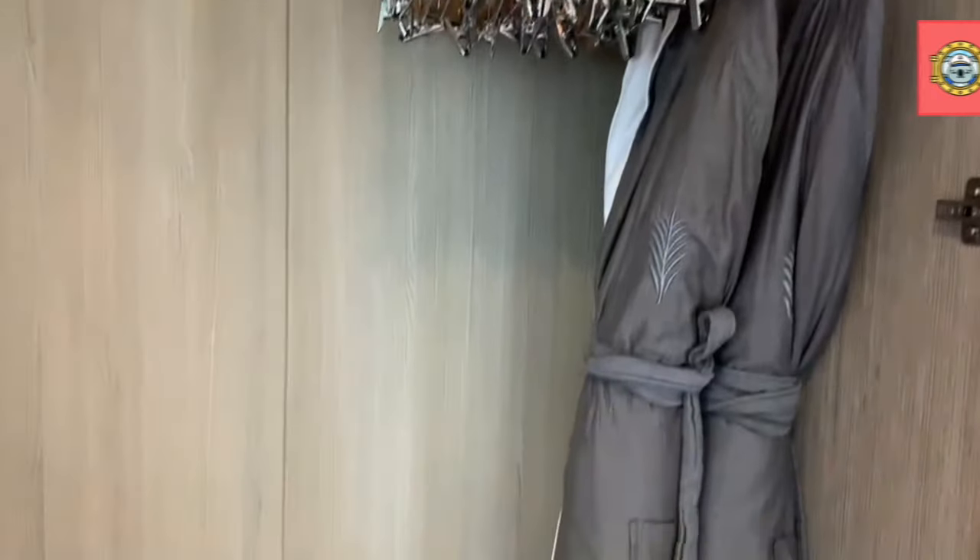Right at the entryway, we are going to have our closet, which is going to have two levels of hanging space.